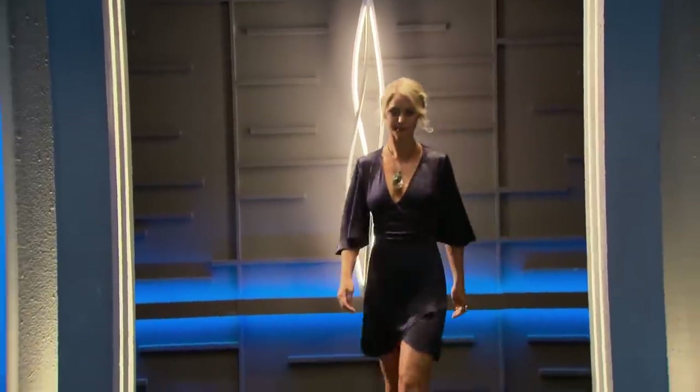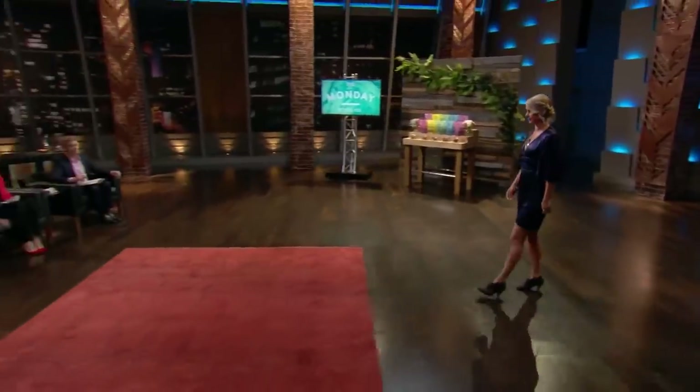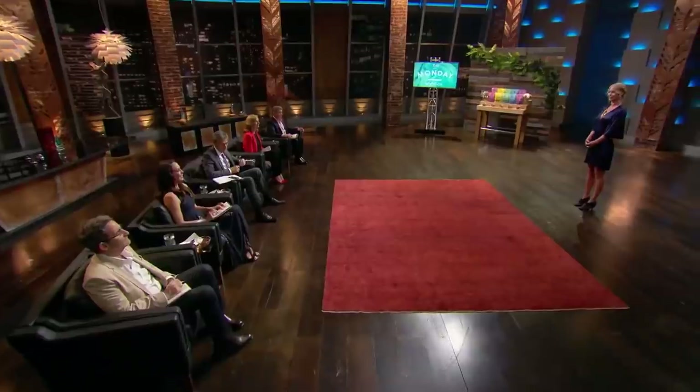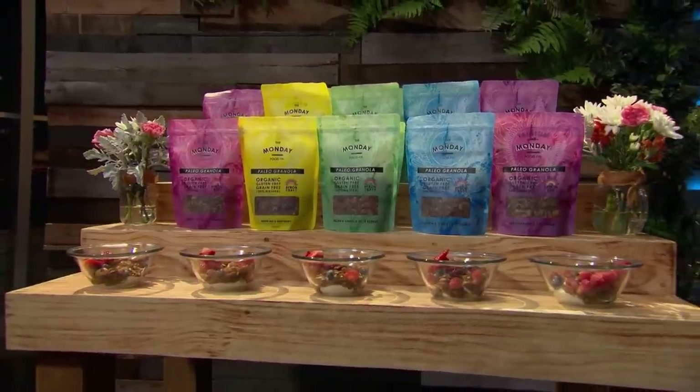Next up before the hungry sharks is a young woman from Byron Bay who believes her tasty business will help us all start the week off well. Hi, I'm Indy. I'm here to introduce my business, The Monday Food Co., with baked paleo granola. I'm asking for $300,000 for 25% of my company.